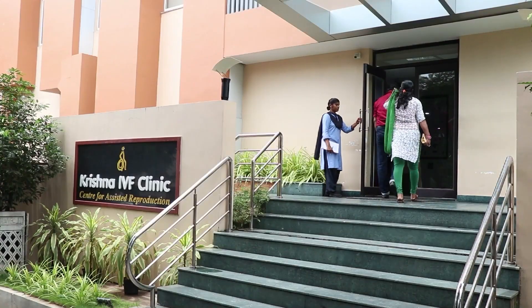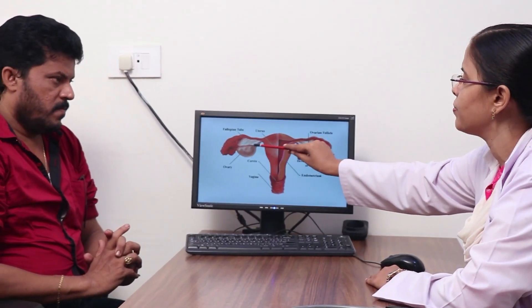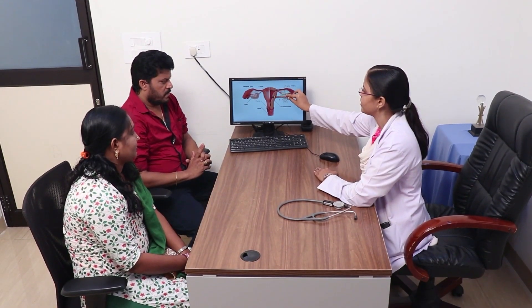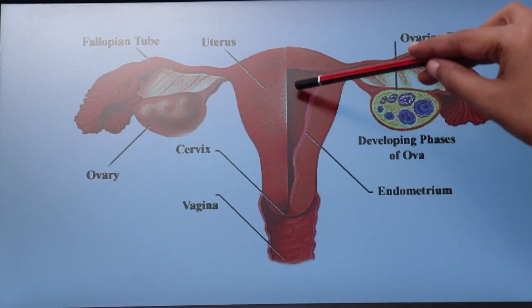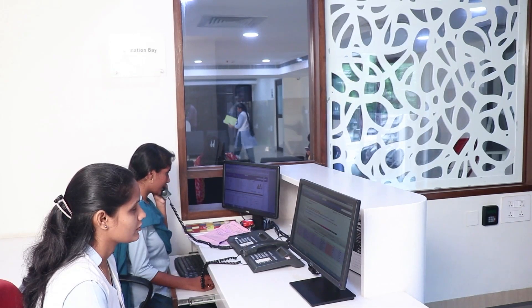When a couple decides to go for IVF treatment, a detailed explanation of the procedure is done. The cost of the treatment, number of days to be attended, and success rate are informed. Any doubts regarding the treatment are clarified.